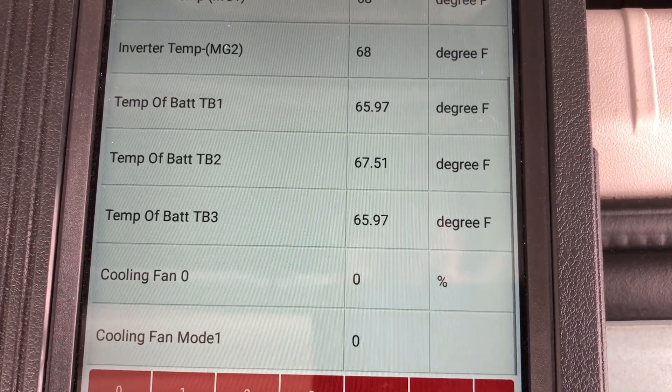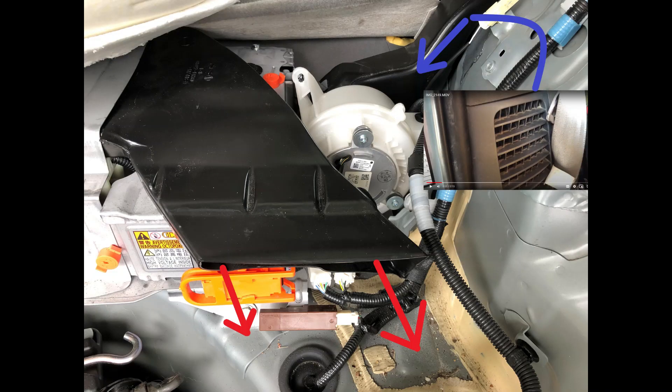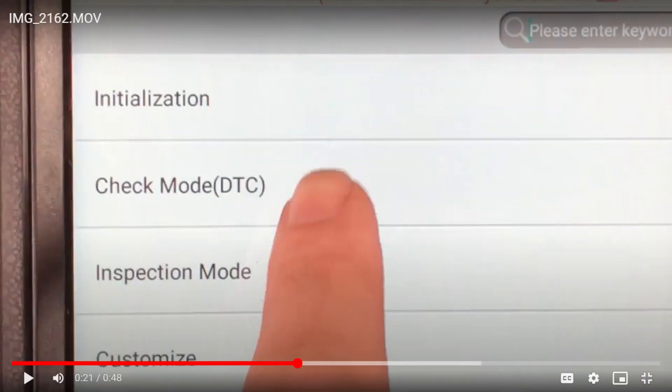There are no trouble codes stored — nothing indicating any type of issue. A lot of YouTube videos talk about fixing airflow restriction but don't explain how to actually clear the cooling system performance message. One video suggested resetting the oil life system, which I'm not sure how that was supposed to work — maybe it was coincidence or a different model. I tried clearing codes in every module even though there were none, and the battery disconnect still didn't help. So I put it into maintenance mode — let me show you how.